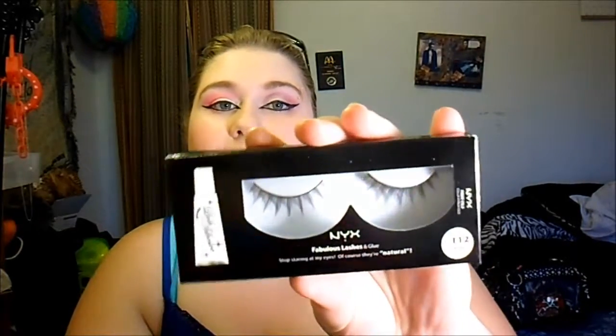I also got a pair of NYX lashes in style 112 Secret. I'm going to try to apply lashes — we'll see how that goes.